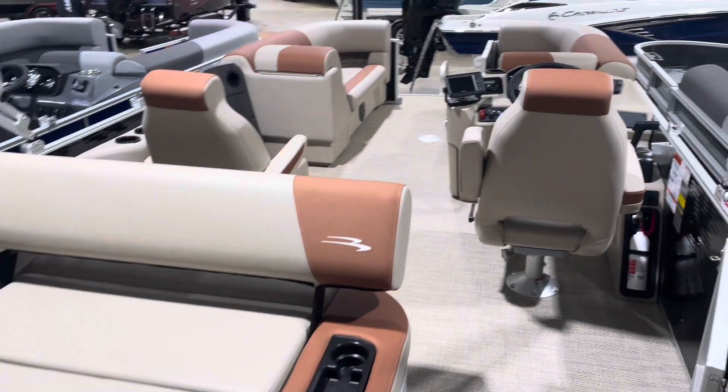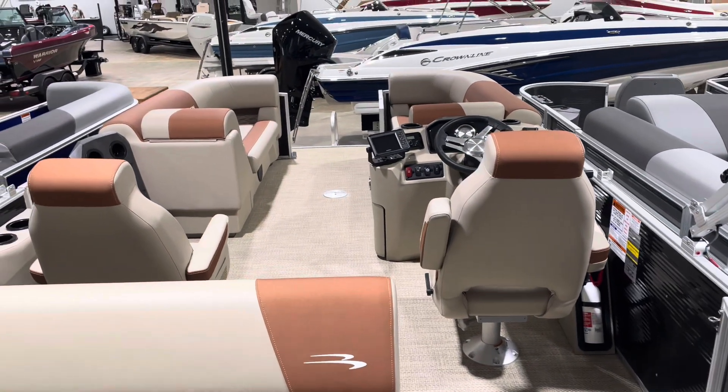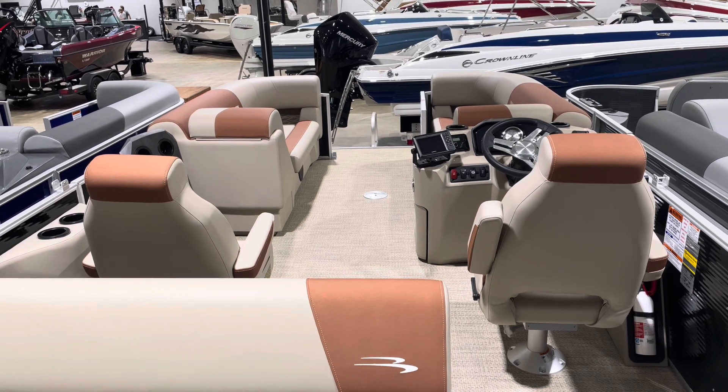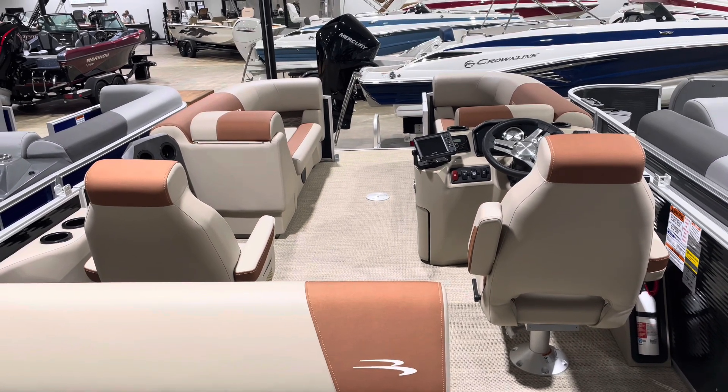This boat is set up for a Yamaha 150, and once again, this is a 2024 20 SSB Bennington. Come down and check it out.